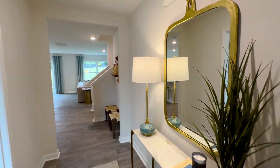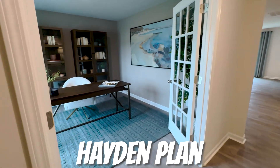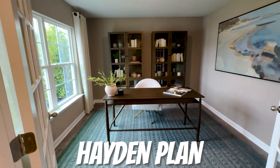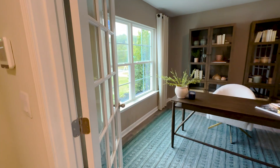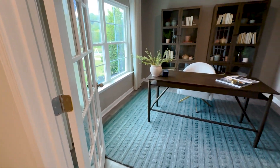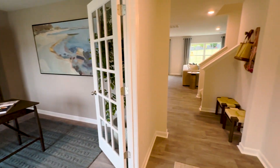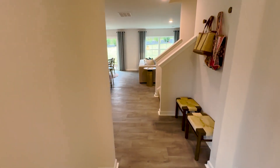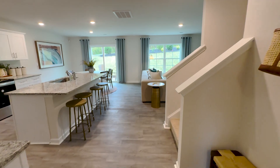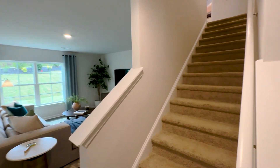Walking into the Hayden, this is the foyer. Over here to the left is the office slash den, and you have these nice glass French doors that are added. Continuing on into the Hayden, the stairs are kind of tucked over to the right, which makes it nice so it's not like smacking you right in the face.